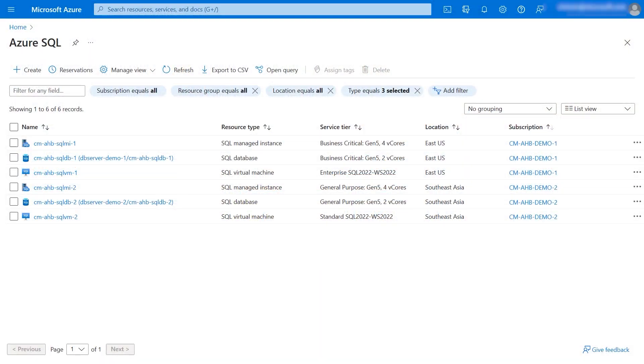Chris, can you walk us through how to set up the centrally managed Azure Hybrid Benefit for SQL Server in the Azure Portal? Absolutely. Here's the account we'll use. There are two subscriptions in the billing account — one with resources located in East US and another with resources in Southeast Asia. Some resources have Azure Hybrid Benefit switched on at the resource level and some do not.